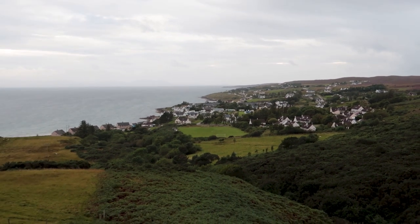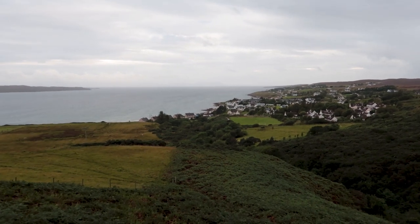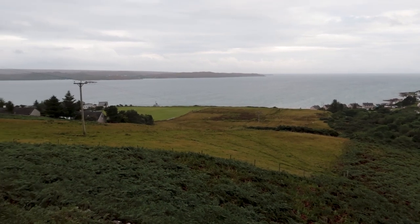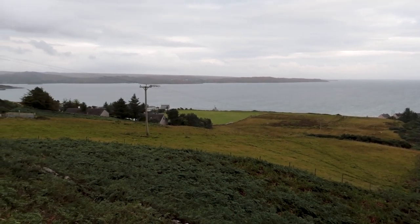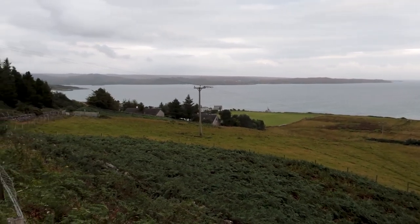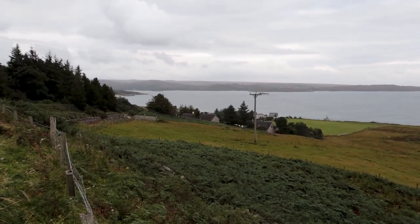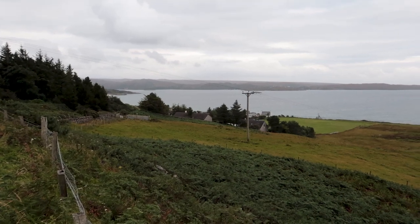I'm looking down at a number of small communities, one of which over on the left side of the shot I think is Gareloch. But rather than stopping now, I'm going to continue on - there's a waterfall about 20 minutes past Gareloch I want to visit before coming back and checking into my hotel.